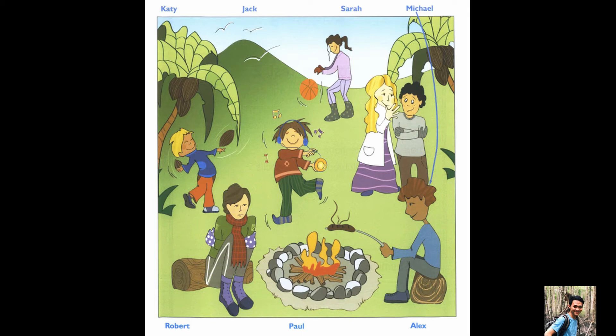Look at Robert. Why, what's he doing? He's near a tree. He's throwing coconuts. Why is he doing that? He thinks it's fun.